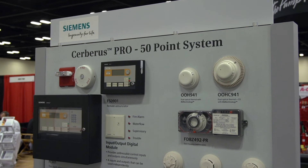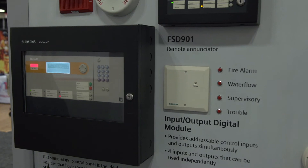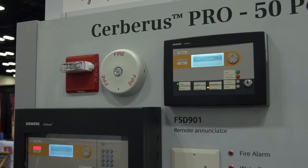Siemens is also expanding our life safety systems, especially our small systems, to be used in the Canadian market. Canada has specific requirements and we are in the process of getting all the approvals now.